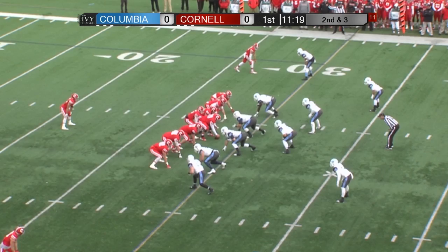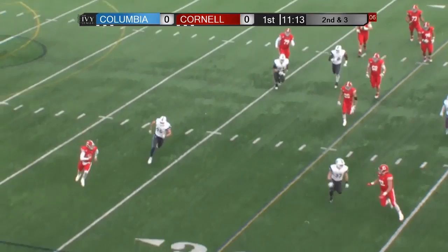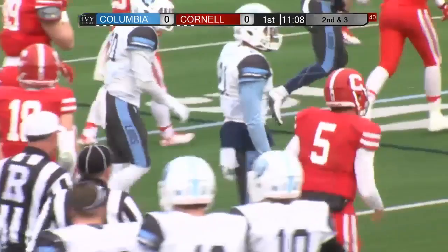Back in the backfield, 2nd and 3 from Cornell's own 30-yard line. Opening 3:40, and this is the Big Red's first possession. Playfakes on Bourne — he'll scramble to the near side right, he'll keep the football, and he will get angled out of bounds, finally pushed out of bounds over midfield to the 45-yard line to Columbia.